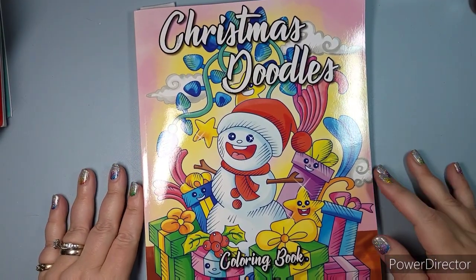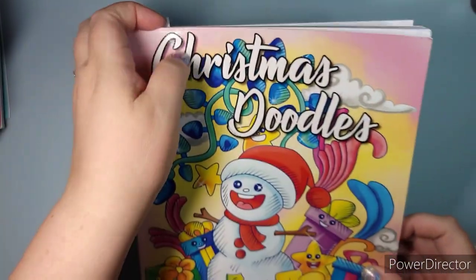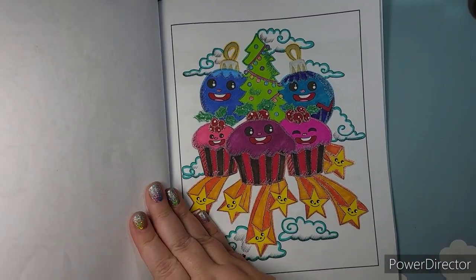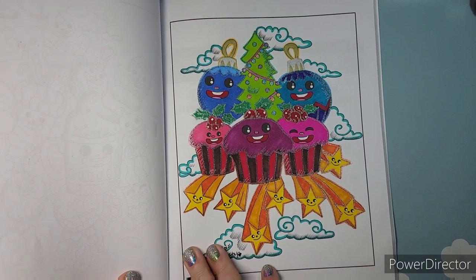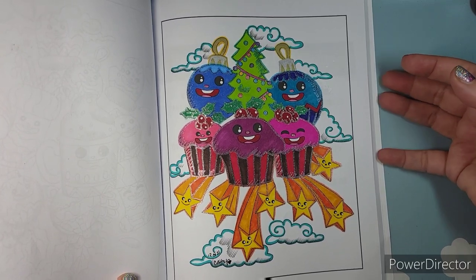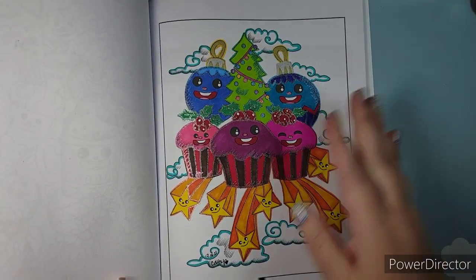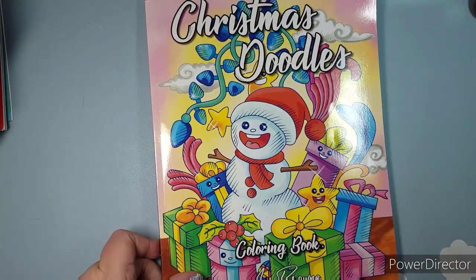Next is Christmas Doodles by Ava Brown. I did this fun and crazy one, also a New Year's Eve coloring. I used Sharpie permanent-type markers — I have my Sharpies, Bics, and generics all in one little bag. Some Christmas cupcakes and ornaments. Having fun.